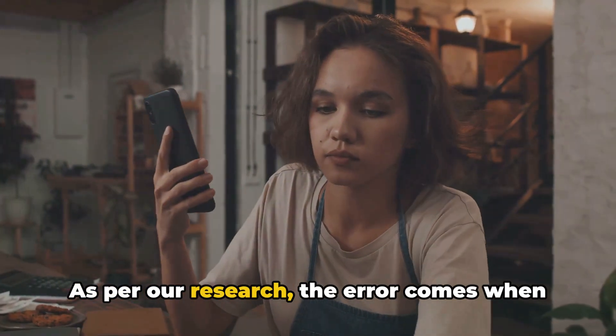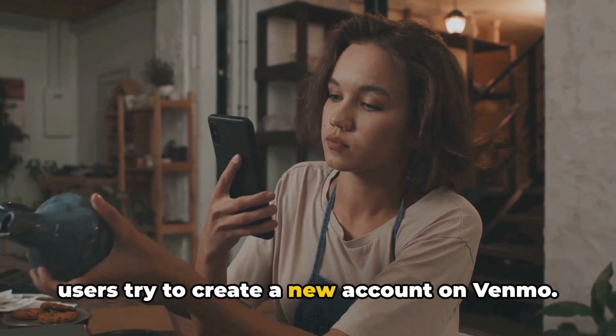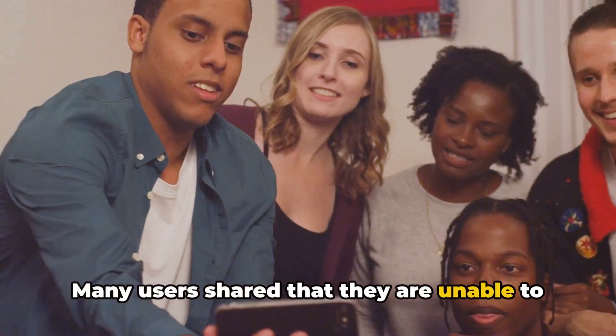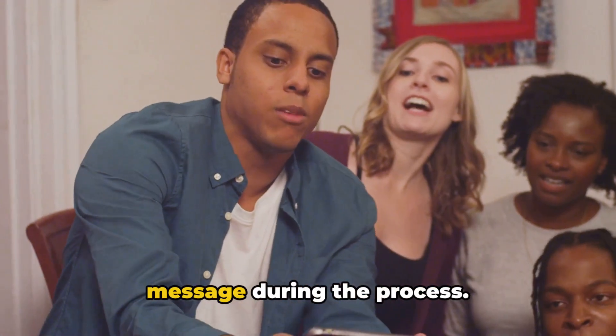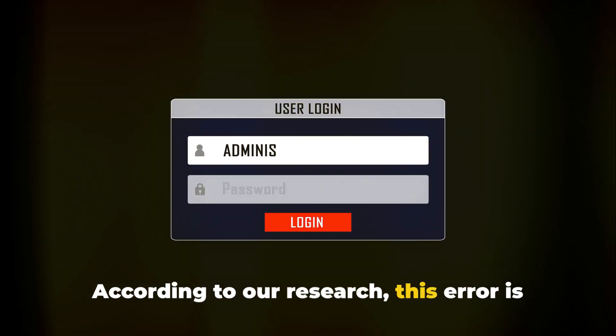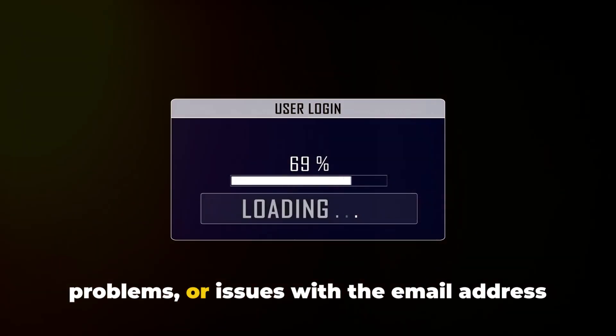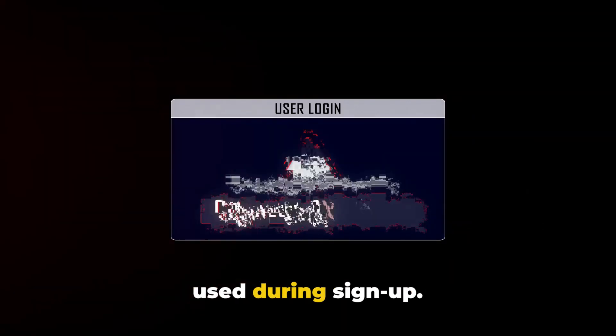As per our research, the error comes when users try to create a new account on Venmo. Many users shared that they are unable to sign up and receive this generic error message during the process. This error is likely caused by network issues, browser problems, or issues with the email address used during sign up.